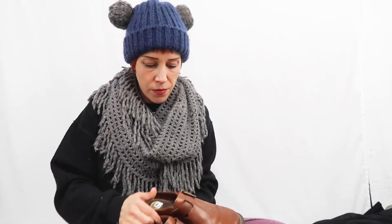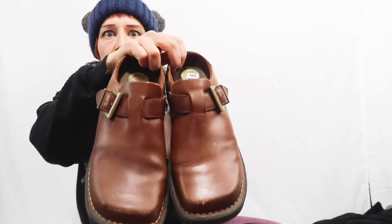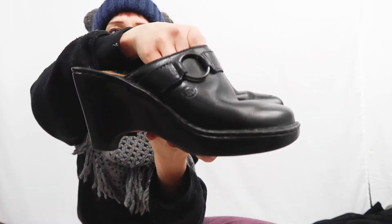Next I have a pair of Earth shoes — just your basic leather mule in really good condition, size eight.